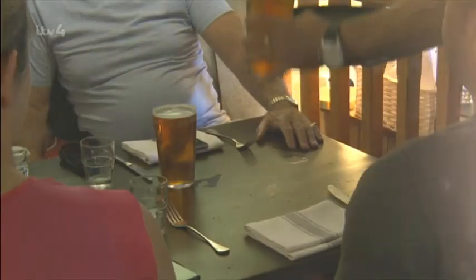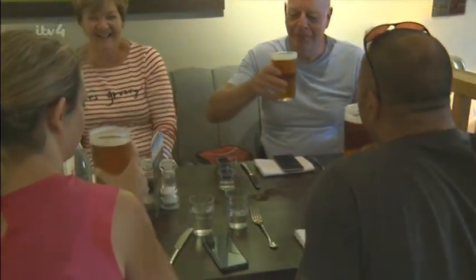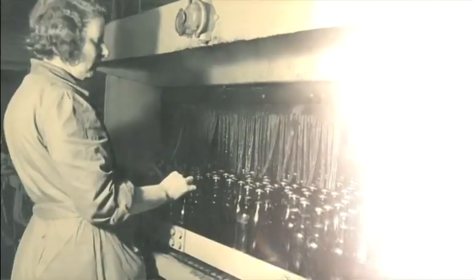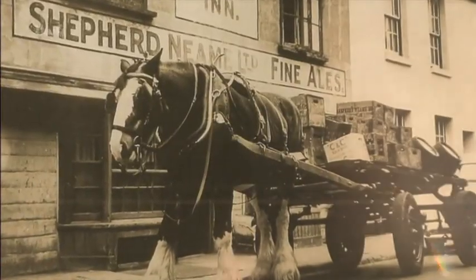Britain is famed for its pub culture, and millions of us enjoy a pint each week. In fact, it's estimated we drink 15,000 of them a minute. In the Middle Ages, beer was considered a nutritious supplement — diluted small beer was often served in schools and workhouses. Little wonder then, it became the national tipple.